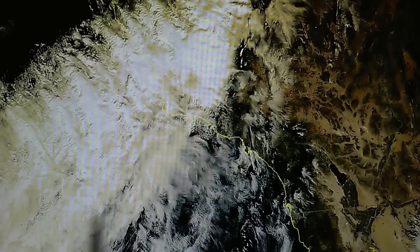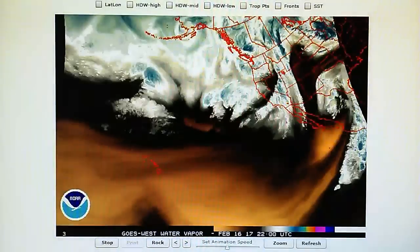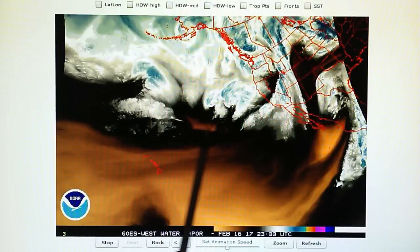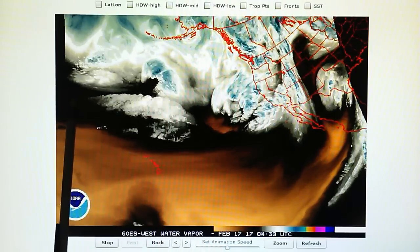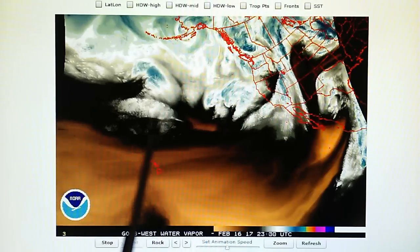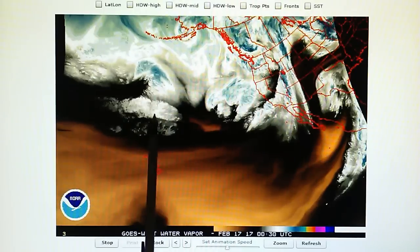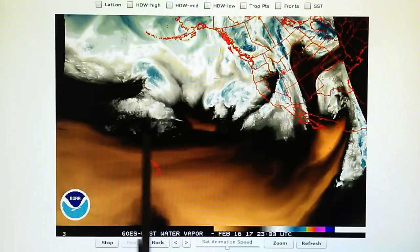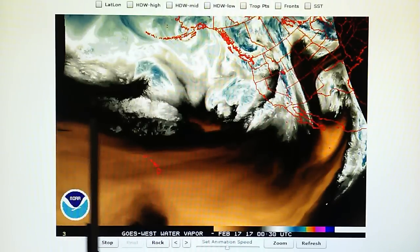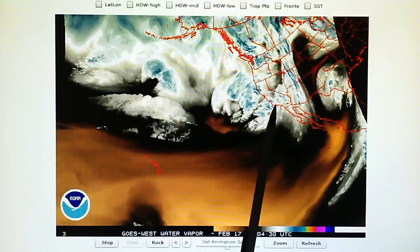Let's go back to the water vapor map and take a look at the situation. Now today we see the jet stream — we have moisture developing in the jet stream today. If you remember yesterday's video, we saw the jet stream, but there was no moisture showing up on the water vapor map. This is a 150-knot jet stream, which is around 173 miles per hour when you convert that. So this is very fast flow moving right into Southern and Central California.